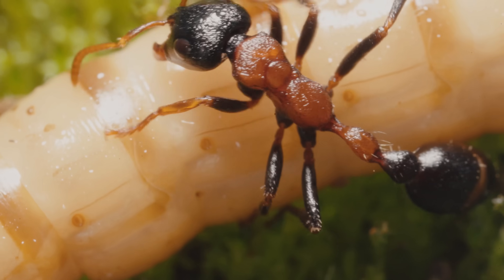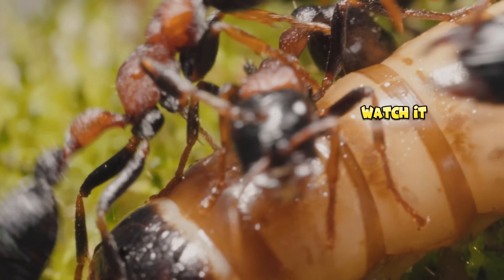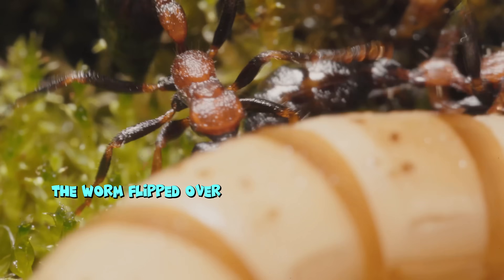The venom of Tetraponera can paralyze their target in an instant, and even the fattest, juiciest worm doesn't stand a chance. So, would you dare let a Tetraponera lightly touch your hand? Oh my god — the worm flipped over!